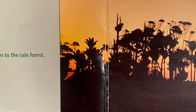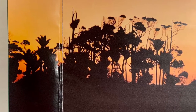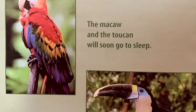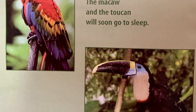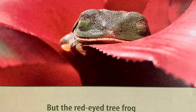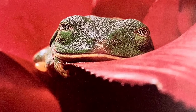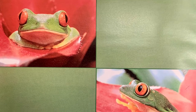Evening comes to the rainforest. The macaw and the toucan will soon go to sleep. But the Red-Eyed Tree Frog has been asleep all day. It wakes up hungry. What will it eat?